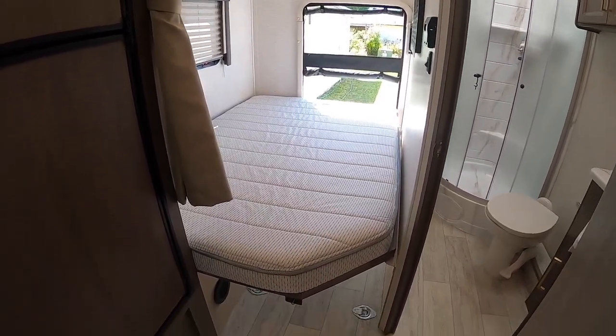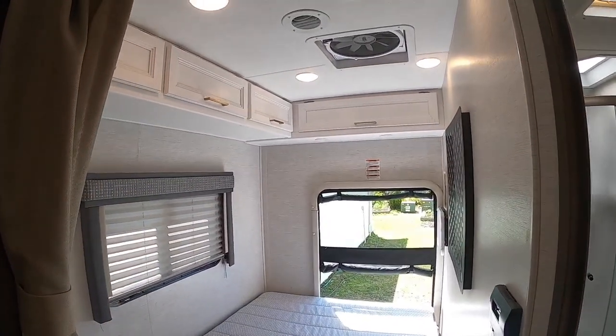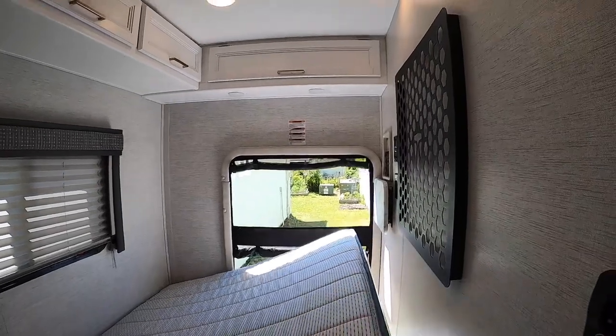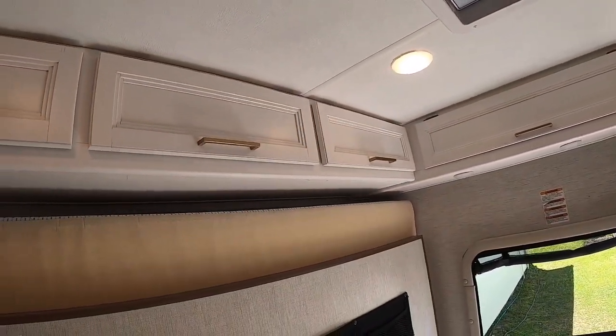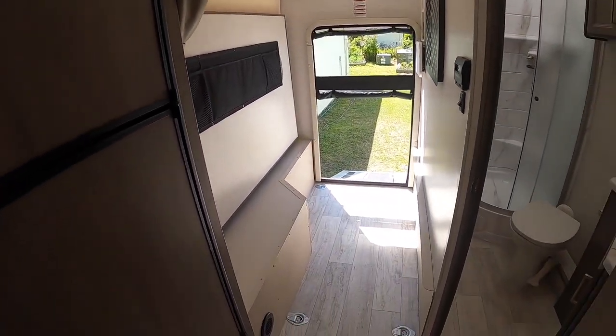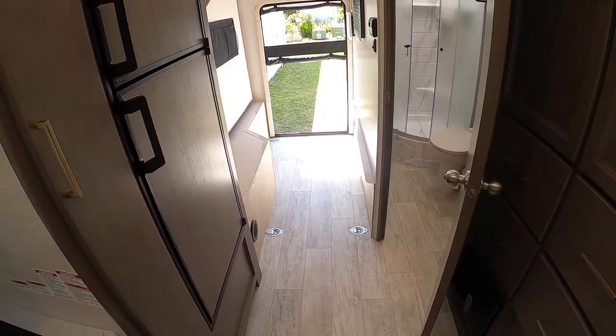This is the hybrid toy hauler situation — full-size bed folds down, and you got your cupboard space up top, so you can sleep back here. Here's the fold-up mechanism, you're welcome. On display, and then look at the tie-downs — that's gold.